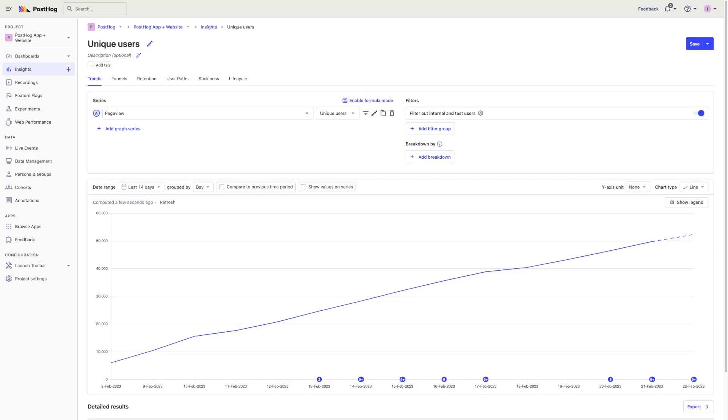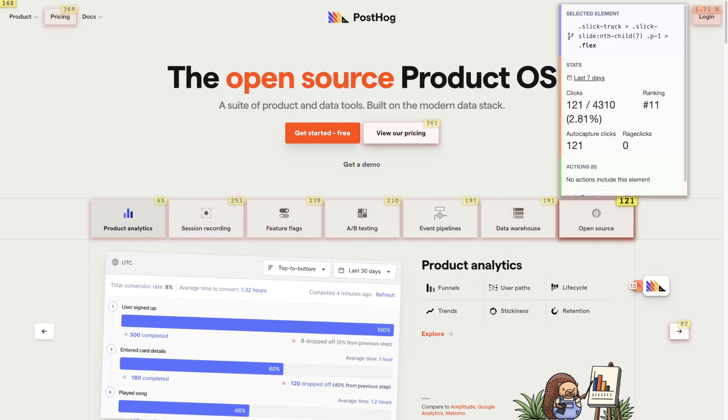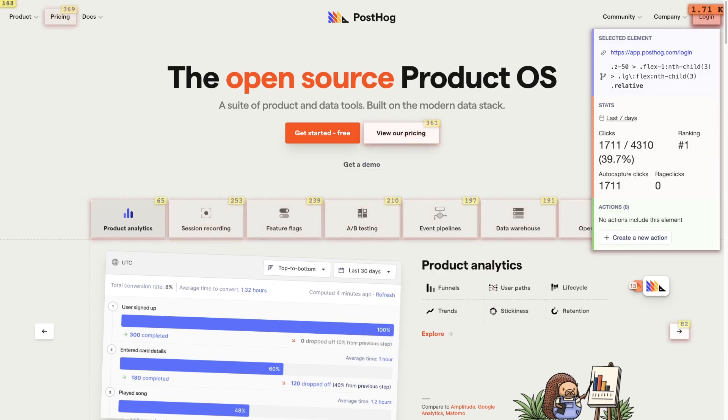So, why do early-stage startups need analytics? As a simple example, analytics show you whether users are actually using your product — not just saying they'll check it out, but that they're actually logging in and using features. This is the most basic and rapid feedback you can get. For startups trying to solve problems and create value, this information is critical.